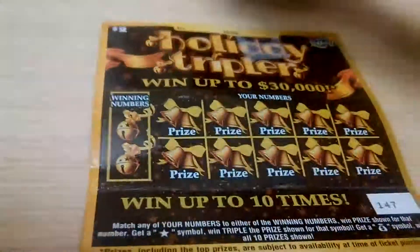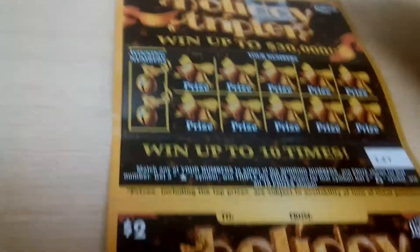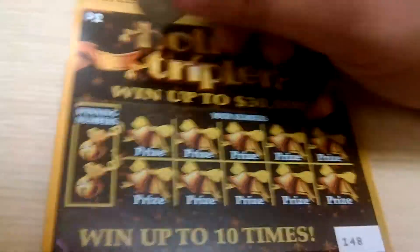What's up everybody, here's a double play edition for the Florida Lottery Holiday Tripler. I got these tickets in the Keys when I went down for that little mini travel video. Ticket number 148 and 147.